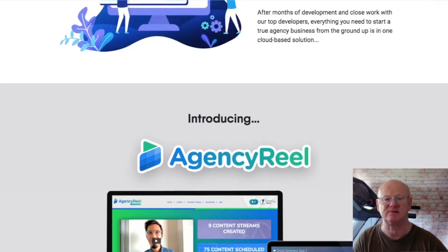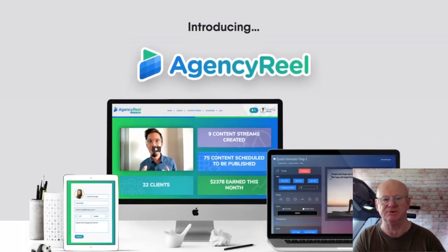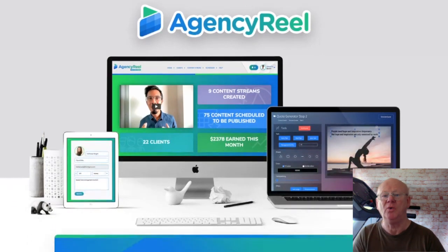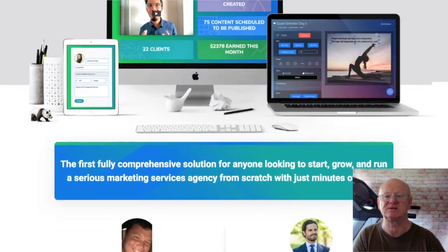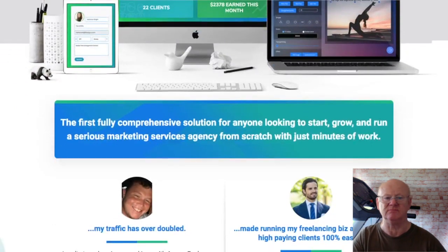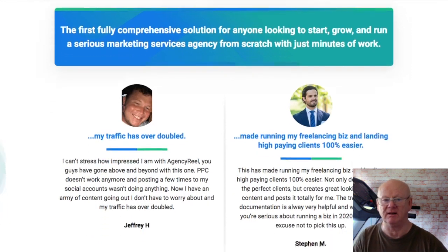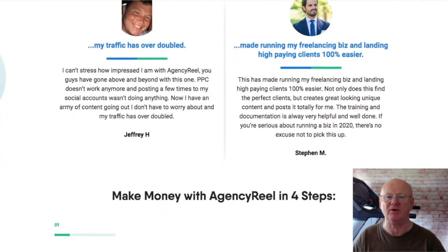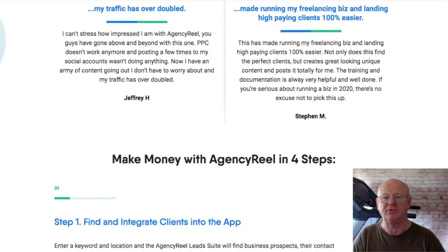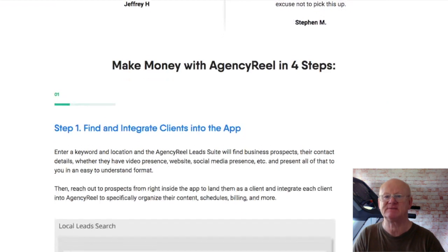It will then be an easy task to upload content for them. You can choose to upload your client's content for them or even create their content for them — like cinemagraphs, social media quotes, memes and a load more content that's just waiting in the online library for you to use. You'll then be able to create smart AI content streams, creating a load of video content, quotes, memes, etc.